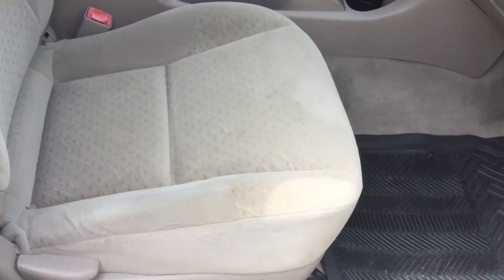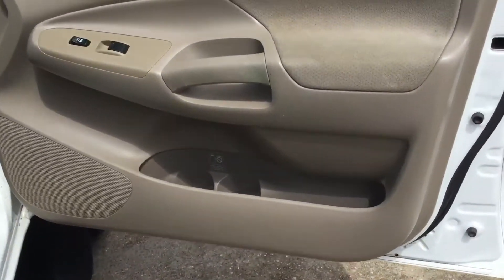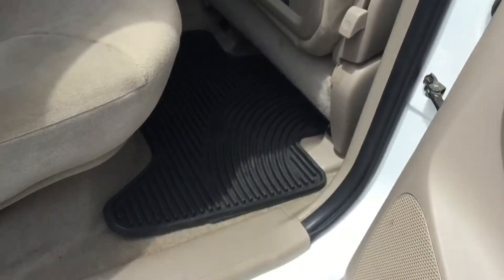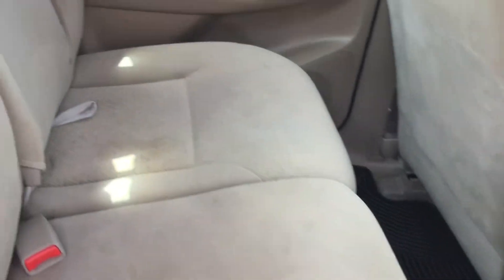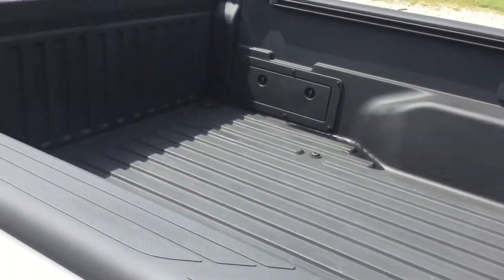It is a tan cloth interior. Rubber floor mats, power windows, power door locks. It does have the rain guards on it. It has a bed liner.